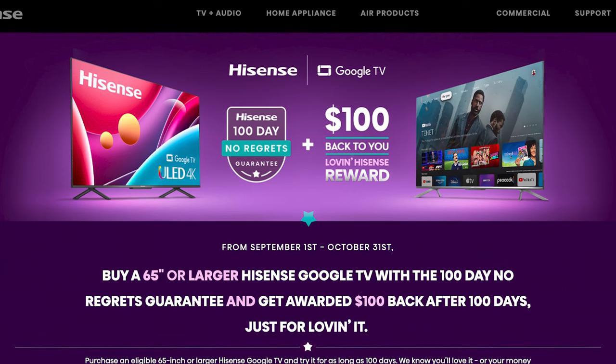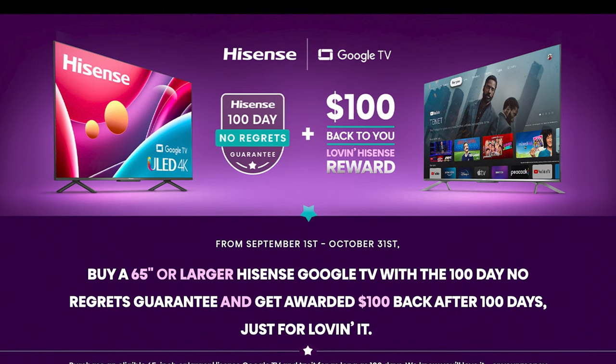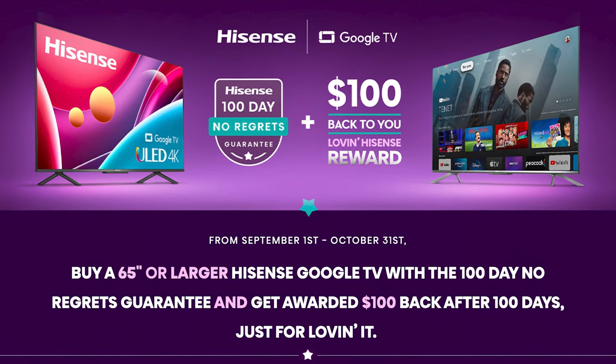We get a chance to demo that, right? Absolutely. I love home theater. I love good sound, good picture quality. So we've got TVs, commercial products, and ultra short throws. Before we talk about that, there's one more thing about our TVs: right now we're running the Hisense 100-day no-regrets guarantee. If you buy a 65-inch or larger Google TV from any retailer, register that purchase, you get to keep it and try it in your home for 100 days. If you don't love it, we'll take it back — no harm, no foul.